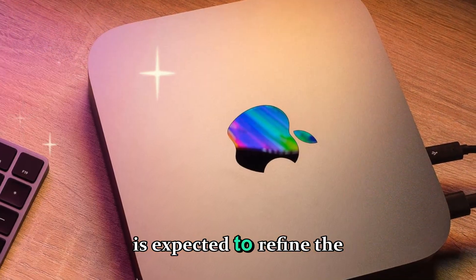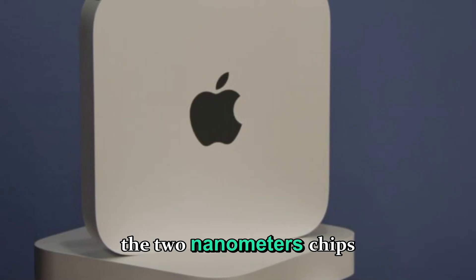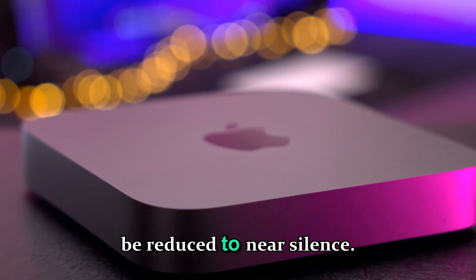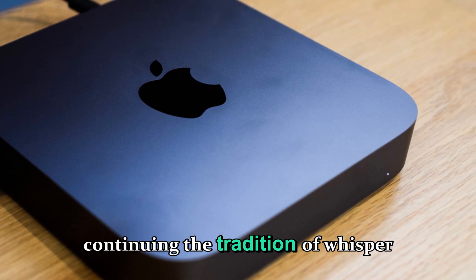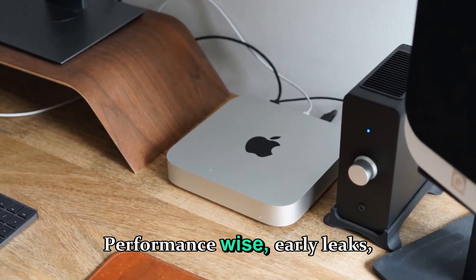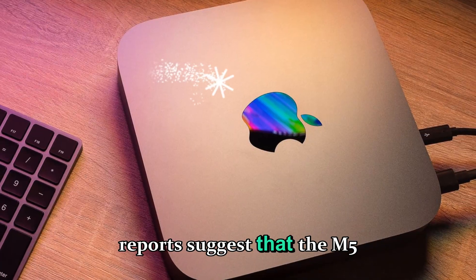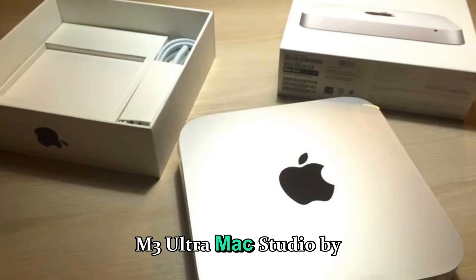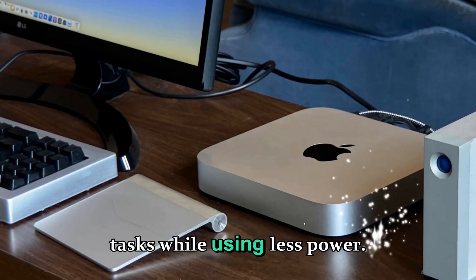Inside, Apple is expected to refine the thermal system further. With the 2nm chips producing less heat overall, fan noise could be reduced to near silence even under extreme load, continuing the tradition of whisper-quiet performance the Mac Studio is famous for. Early leaks and internal testing reports suggest that the M5 Max Mac Studio could outperform the M3 Ultra Mac Studio by over 30% in real-world tasks while using less power.